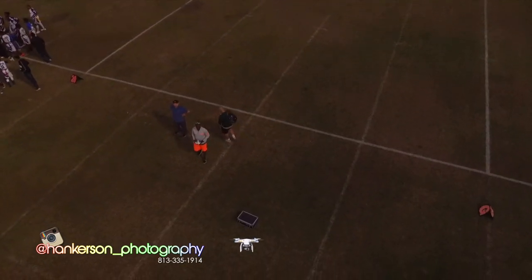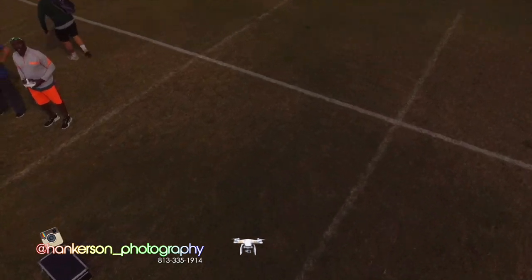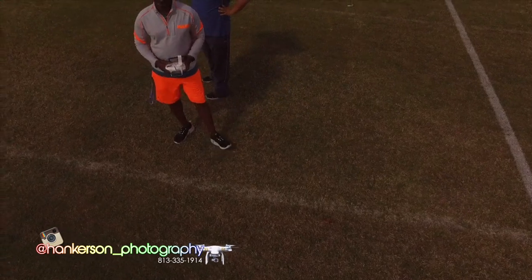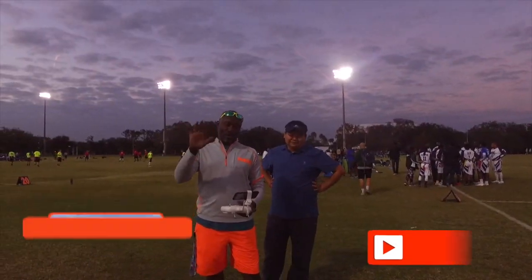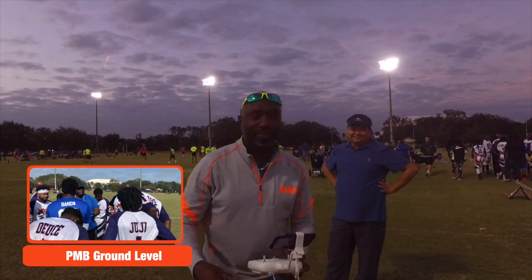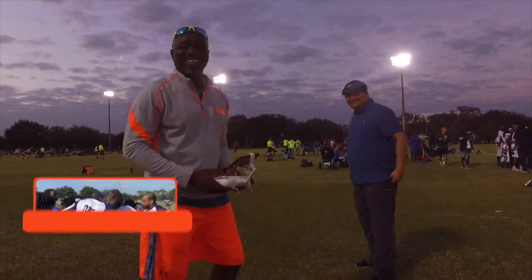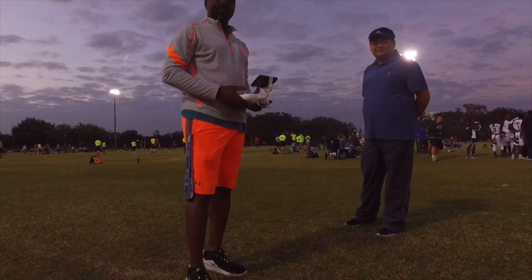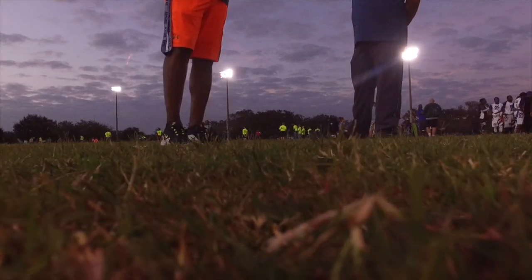Thank you guys for watching the video. I'm Hank with Hankerson Photography. Please subscribe to my channel, click the notification bell. Hope you guys enjoyed the video. Mike, I know you're gonna enjoy it. I'm tired of YouTube flagging my videos — that's why I didn't add any audio or music to this. Thank you guys for your support. Click the subscribe button. Appreciate you. See you next year. Playmakers Bowl, we out.